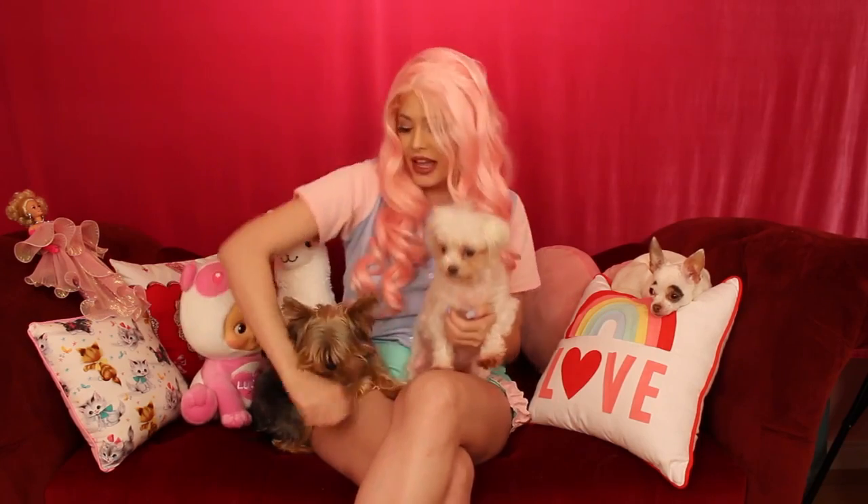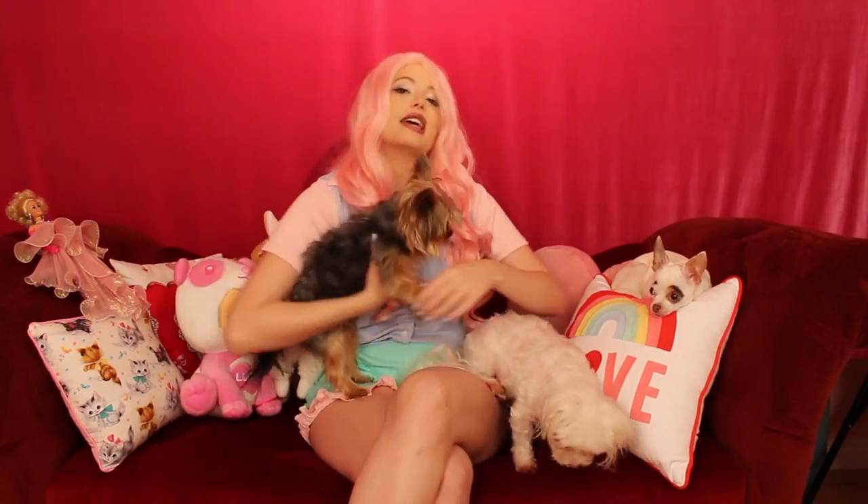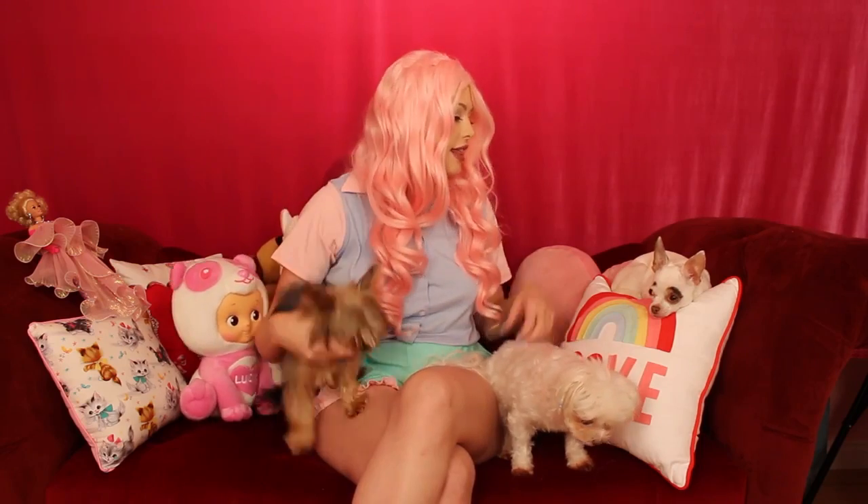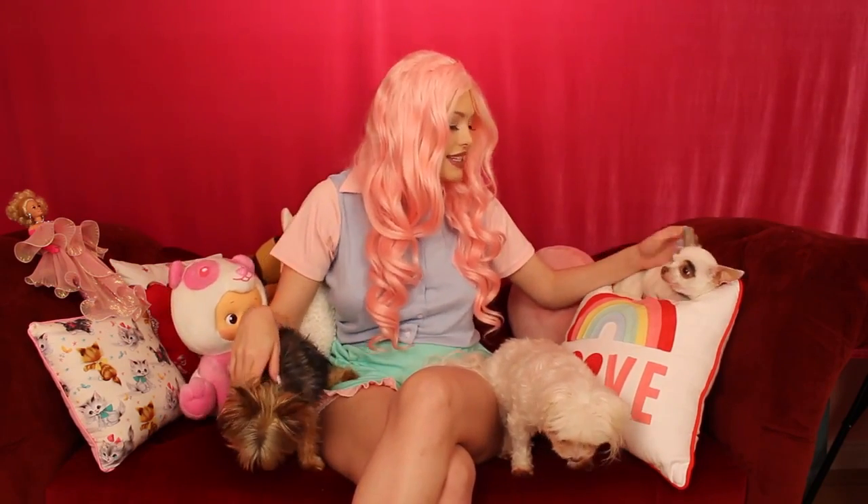Hey guys and welcome to my YouTube channel! Today I have with me Yuki — which means snow in Japanese — and Mochi. Mochi is like a certain type of paste, it's over ice cream, it's a little mochi ball. This is my little mochi ball, and this is Peanut. Peanut, say hi!